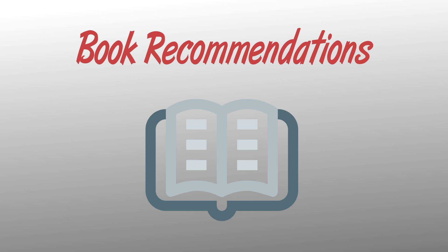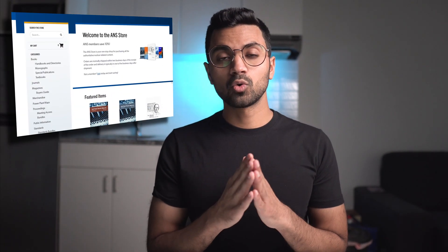Now let's jump into my favorite part — book recommendations. I love both receiving and giving books as gifts. The books I'll share here aren't regular textbooks, but ones that will bring you real value and open your horizons to nuclear science and technology. I also recommend checking out the American Nuclear Society's bookstore for a great selection.